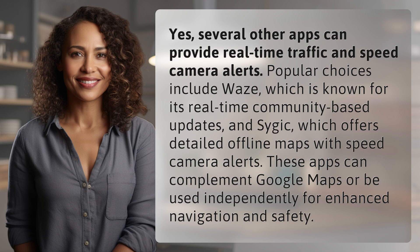These apps can complement Google Maps or be used independently for enhanced navigation and safety.